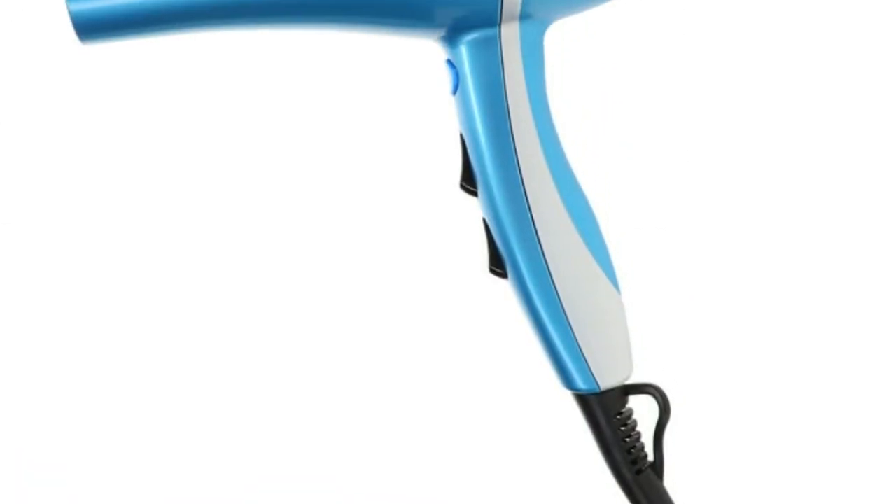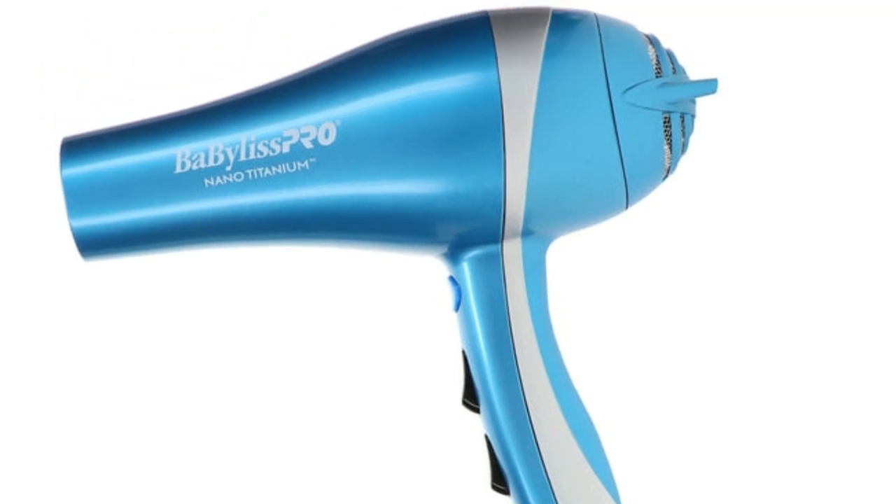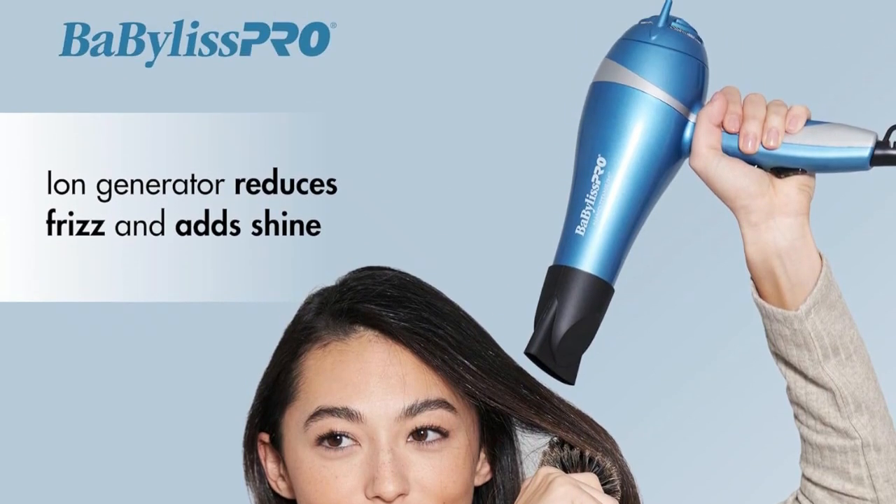I used a round brush to pull my hair taut and slipped the concentrator nozzle — something all dryers included — onto the barrel to dry and straighten my hair from roots to ends. 20 minutes later, I had voluminous, straight strands that exceeded my expectations.